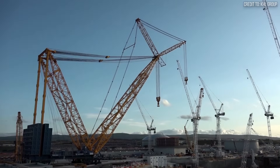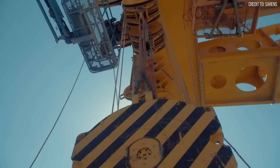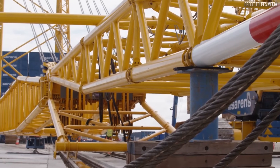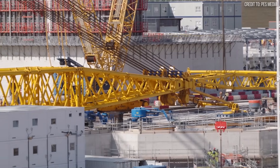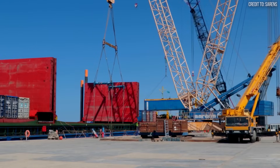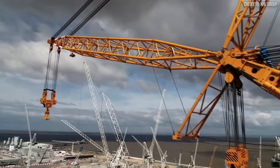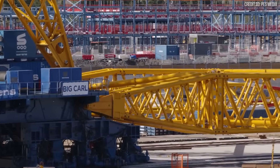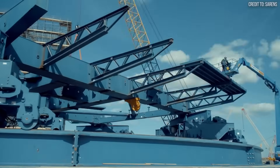Its boom can reach a height of over 820 feet, making it taller than the Space Needle in Seattle. But its most brilliant feature is its modularity. How do you get a 5,000-ton crane to a job site? The answer is: you don't — you ship it in pieces. The entire SGC-250 can be broken down and transported in standard shipping containers, a logistical feat that makes it deployable to mega-projects anywhere in the world. It's less a single machine and more a pop-up leviathan, assembled on site to solve a very specific, very heavy problem. This design approach is a direct solution to one of the biggest logistical headaches in heavy construction.